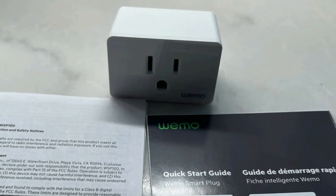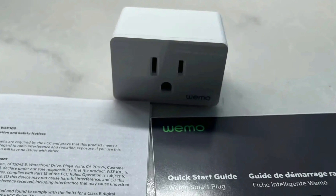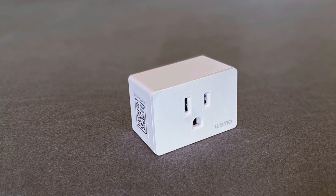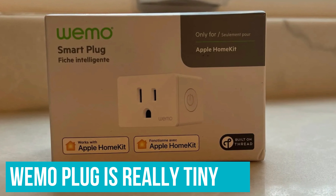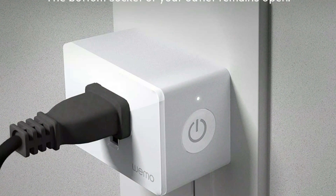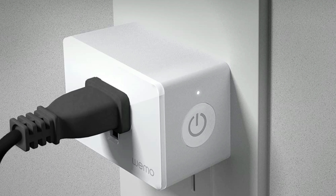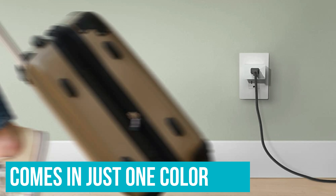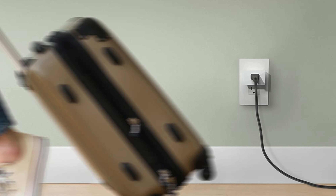For someone who already has a HomeKit-based smart home, the WeMo Smart Plug with Thread is an easy addition to recommend — it simply doesn't get better than this. Despite all that functionality, the WeMo plug is really tiny — in fact, it's the smallest smart plug we tested. It leaves ample room for a standard two-socket outlet, something that can at times be crucial. It comes in just one color, white, with a glossy front that doesn't call much attention.